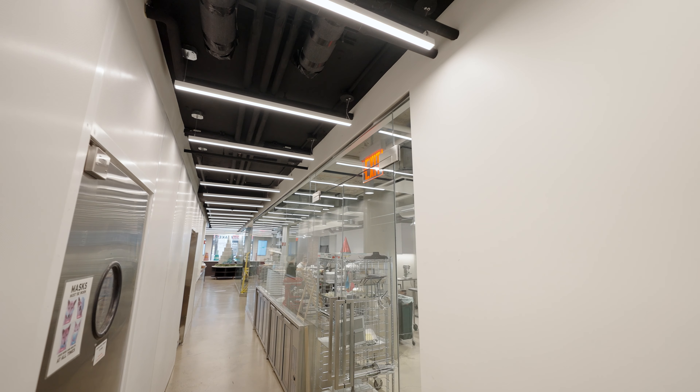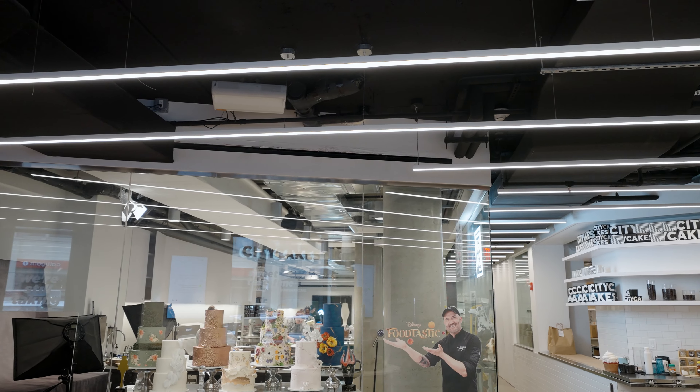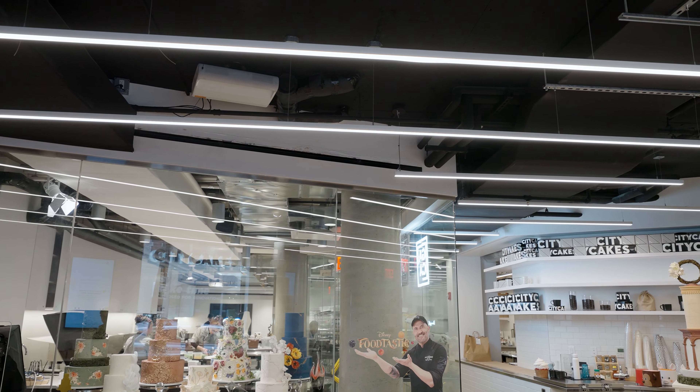We're in Manhattan at City Cakes, a haven for those who appreciate the fine art of confectionery. Their desserts are not only delicious, but also works of art.